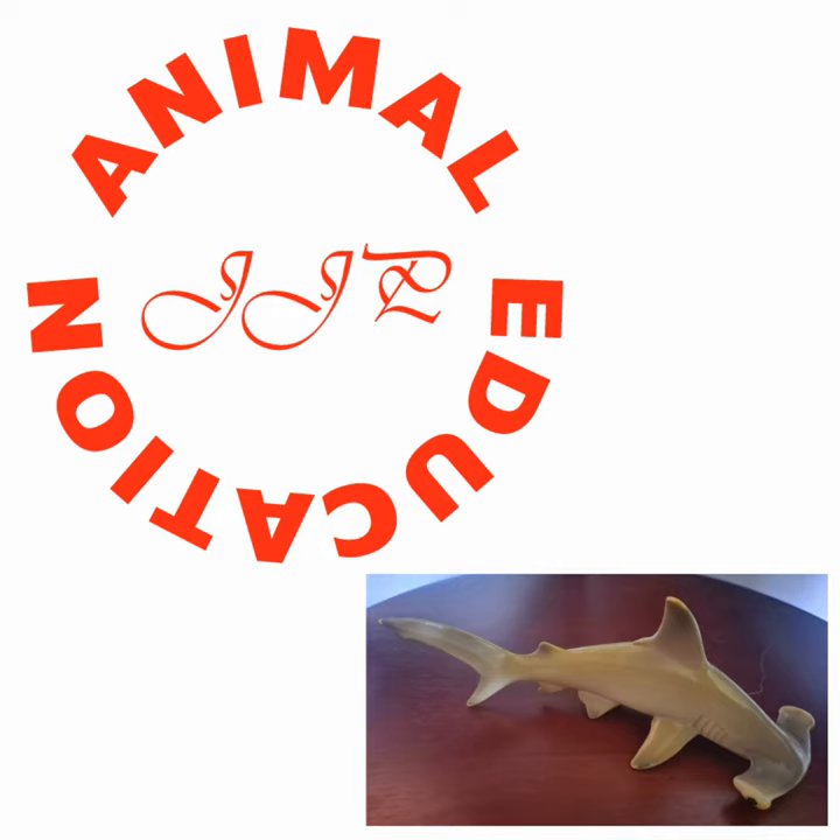They're not really that aggressive, even though they can get 20 feet long. People have fed them before. Kind of like a ray, their mouth is on the bottom, which is kind of funny given that they eat rays. They're actually not aggressive at all and don't really attack people.